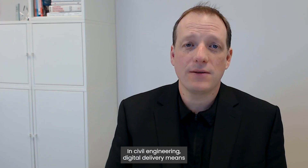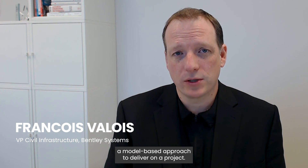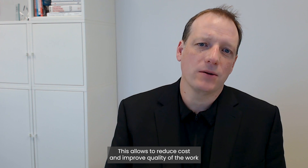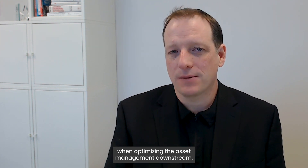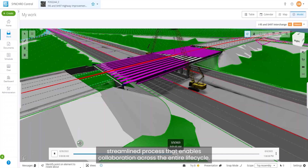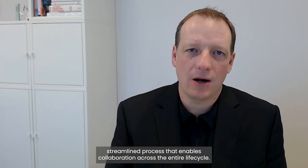How does digital delivery change the game in infrastructure engineering? In civil engineering, digital delivery means a model-based approach to deliver on a project. This allows reducing cost and improving quality of the work when optimizing the asset management downstream. It means essentially using a model and data for a paperless, streamlined process that enables collaboration across the entire lifecycle.